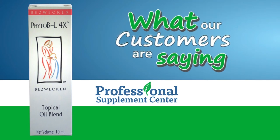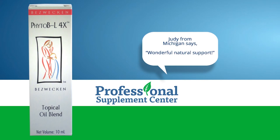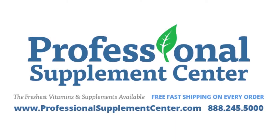Here's what three of our customers have to say about Phyto BL-4X. Judy from Michigan says, 'Wonderful, natural support.' Iris from New York says, 'Hot flashes, gone. 5 drops every 12 hours does the trick.' CJ from Michigan says, 'With Phyto BL-4X, I am symptom-free.' If you have questions about Phyto BL, please call or email Professional Supplement Center.